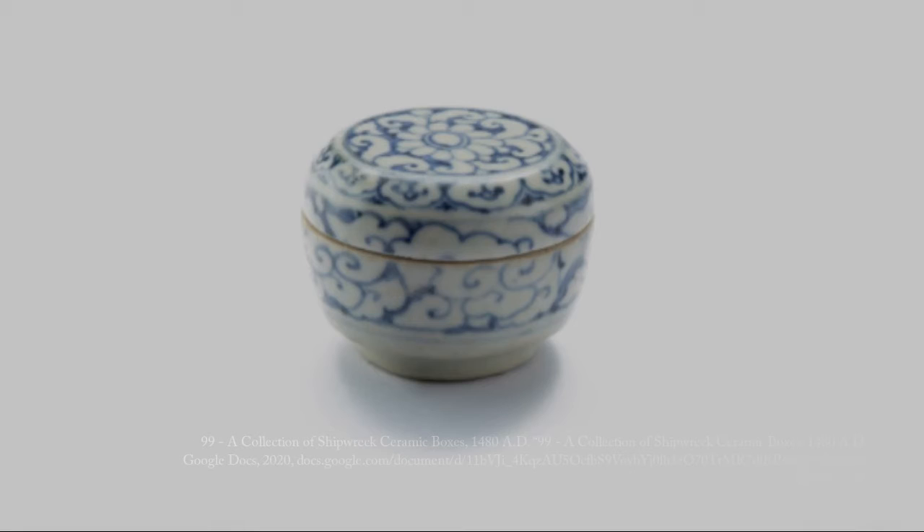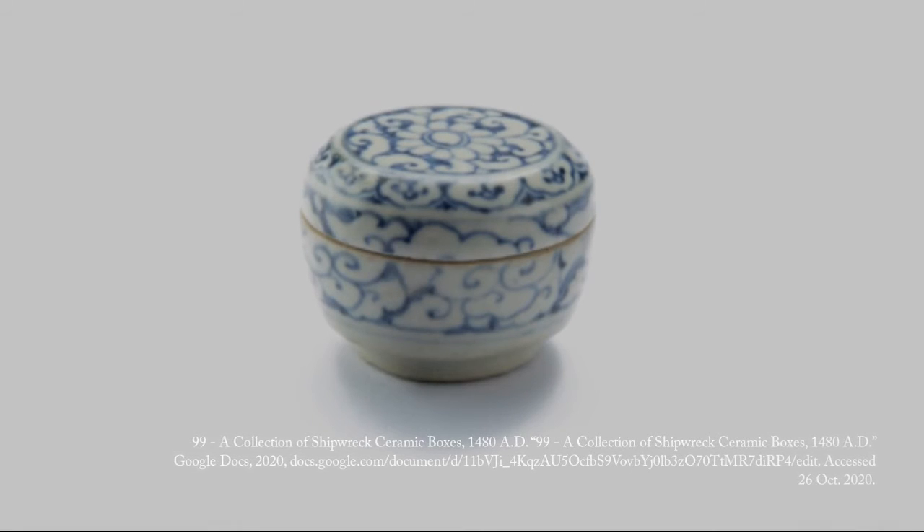Since this artifact uses a blue and white glazing technique, which is known to last a long time because of how it was made, this specific artifact didn't change much over time.